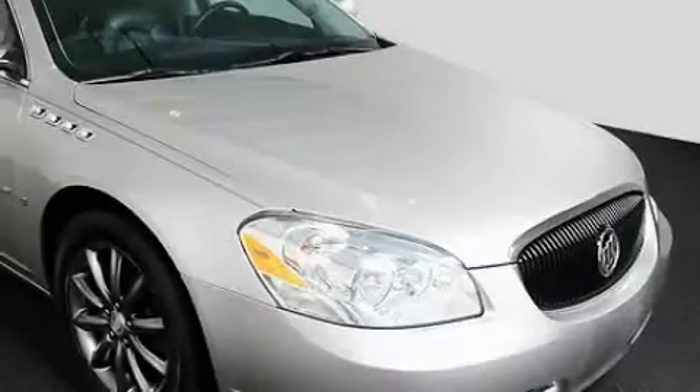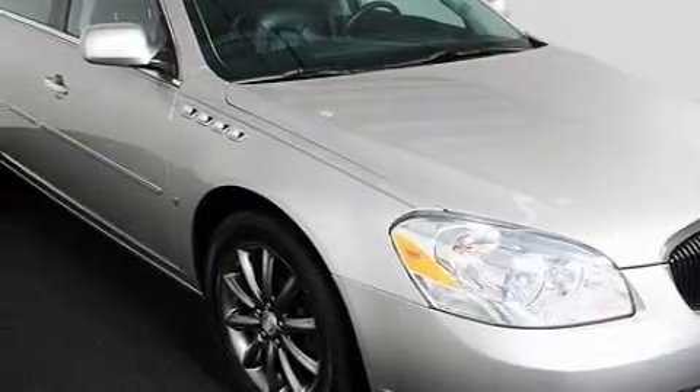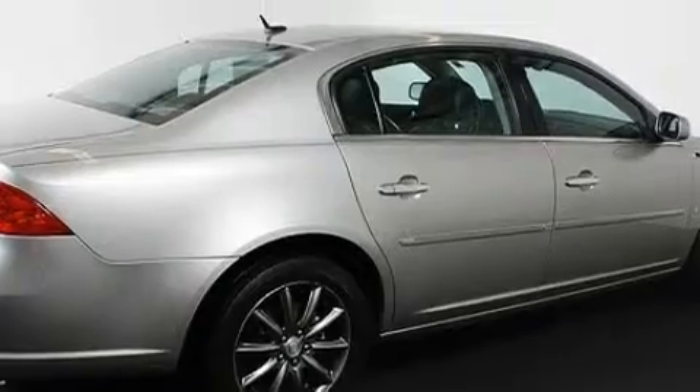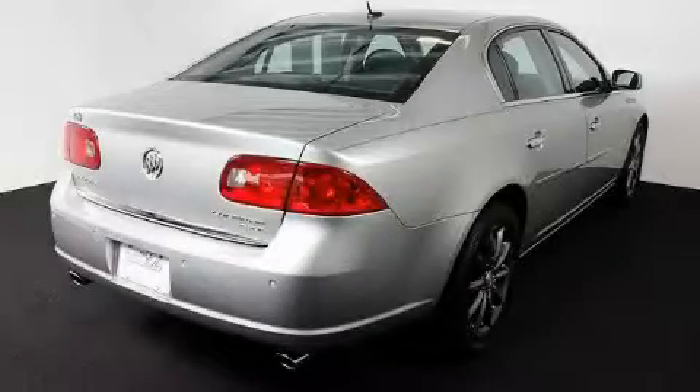Among the many superb features on this Buick there are a heated driver's seat, memory settings for the seat's positions so you can recall your favorite alignment with the push of one button, a 9-speaker premium audio system, a low tire pressure indicator, OnStar, and this vehicle has just over 58,000 miles.